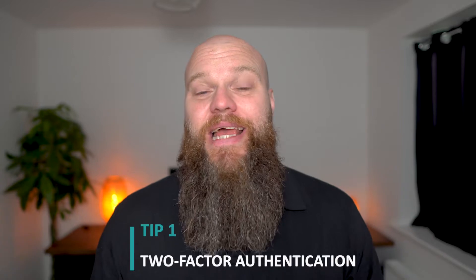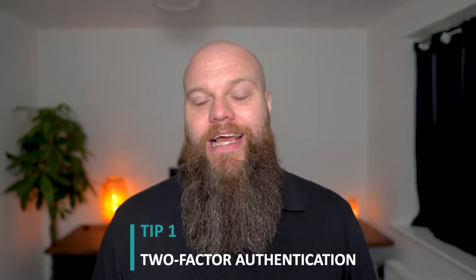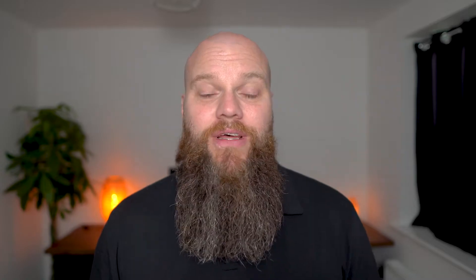My first tip is to implement two-factor authentication. I always get on my soapbox a little bit about two-factor authentication because it's so easy to do and it's free, yet so few people do it. Microsoft recently said that if you implement two-factor authentication on your Microsoft 365 account it will reduce the chance of getting hacked by 99%. That's quite high — I will take that as a security measure.